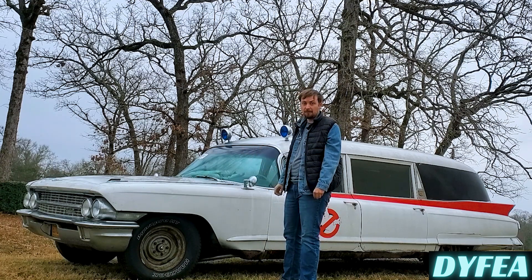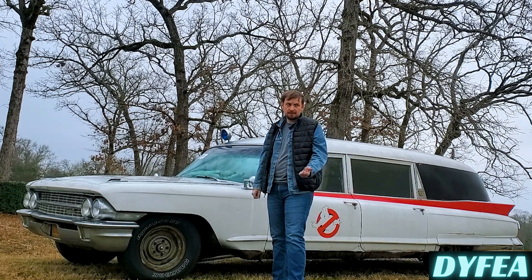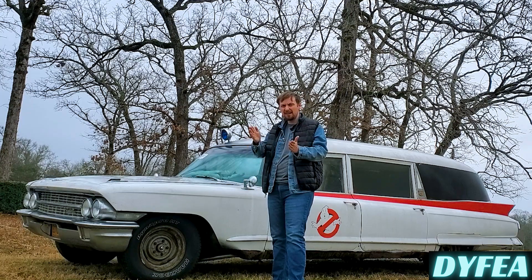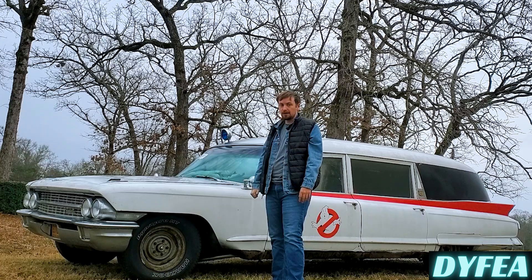It only ran for about five minutes before starting to run so bad you couldn't drive it. The brakes were shot, all the brake lines were shot, the exhaust was shot, the gas tank was shot. Everything was bad because the car sat in a barn since maybe between 1975 and 1982. Before Ghostbusters, this car was sitting in a barn - it's been quite a while off the road, so it needed a lot.